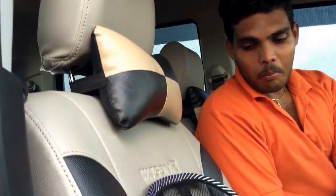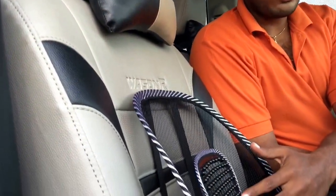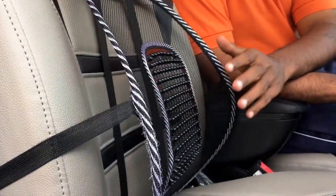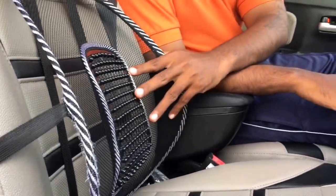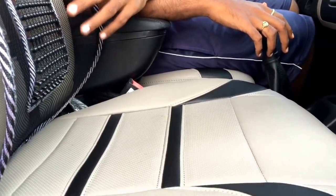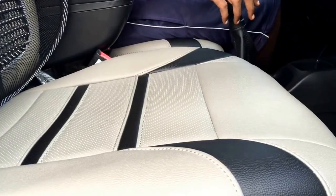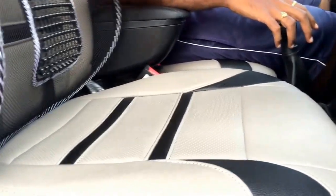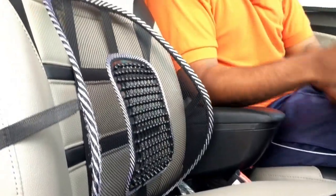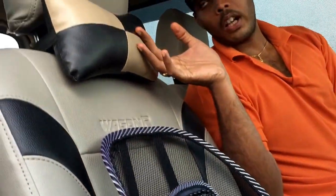And we even have backrest cushions — while we are travelling long distances, this will help us not to strain our back. This is very useful. I recommend everybody to have it because it is also very low cost — I have got it for 250 rupees on Amazon. And we have nice neckrest pillows.